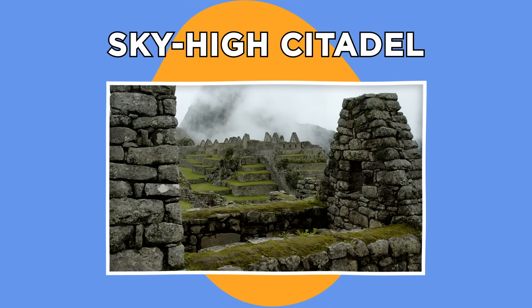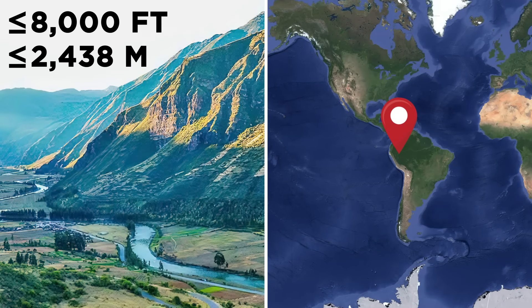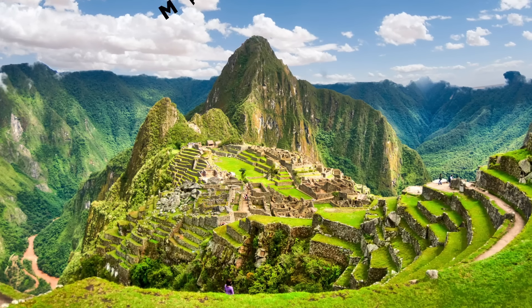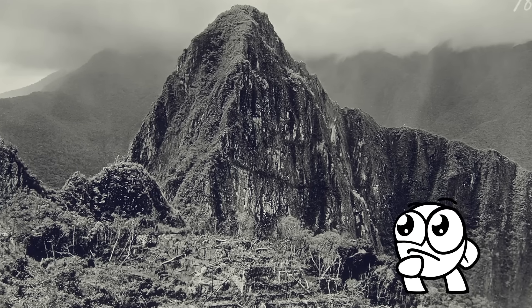Almost 8,000 feet atop a mountain in Peru's Urubamba River Valley stands the remains of one of the world's most famous ruins, the legendary Incan Citadel of Machu Picchu. But when it was first discovered back in 1911 by American explorer Hiram Bingham, it was barely recognizable as a citadel at all.